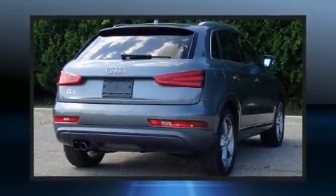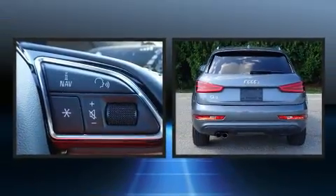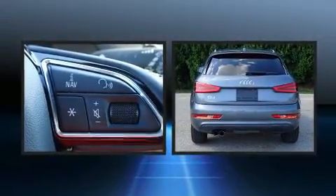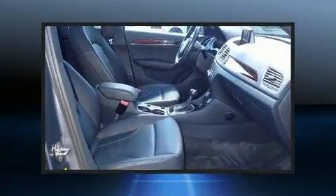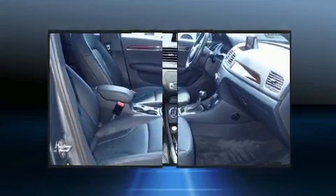Climb inside the 2015 Audi Q3. It features an automatic transmission, front-wheel drive, and a 2-liter 4-cylinder engine. Turbocharger technology provides forced air induction, enhancing performance while preserving fuel economy.